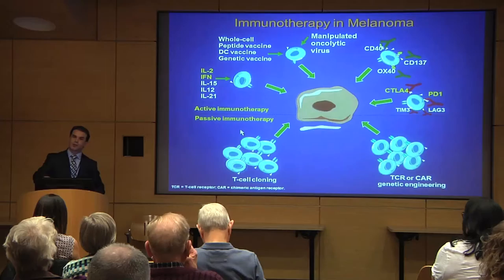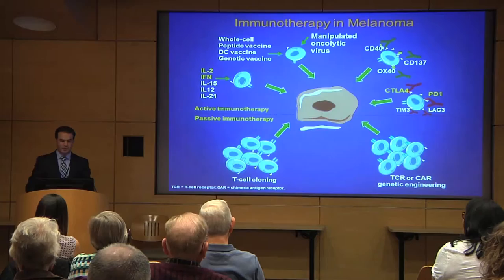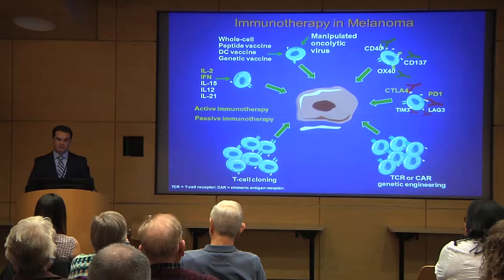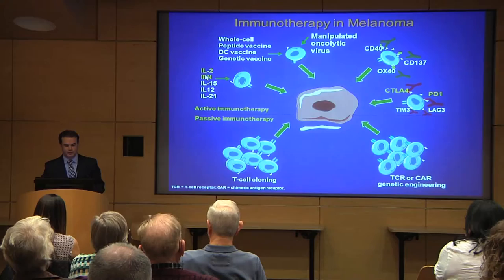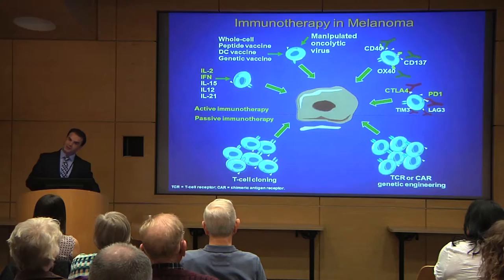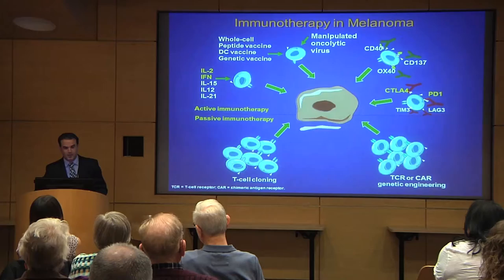There are two major ways to get T cells to the tumor. Passive immune therapy: do a biopsy, select T cells your body has already generated, grow them in the lab, give them back to the patient. Active immune therapy: stimulate your immune system with drugs like cytokines such as interleukin-2 or interferon-alpha, cancer vaccines, or immune checkpoint inhibitors — drugs that manipulate T cells to make them work better, live longer, or produce more T cells that can fight the cancer.